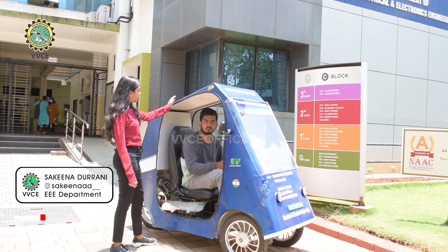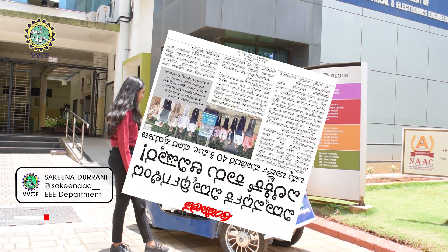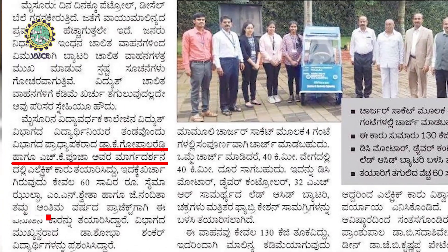Hey, this is such a cool e-vehicle. Where do you buy this from? It's actually manufactured in the Tripoli department under the guidance of Professor Gopal Reddy.